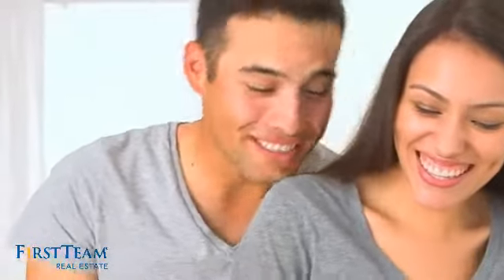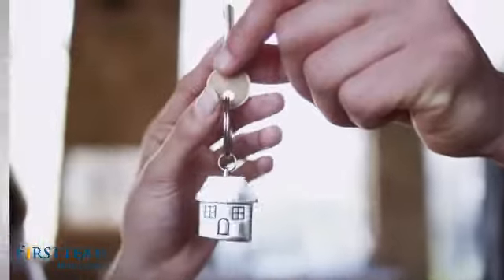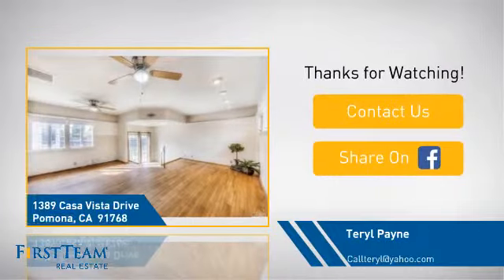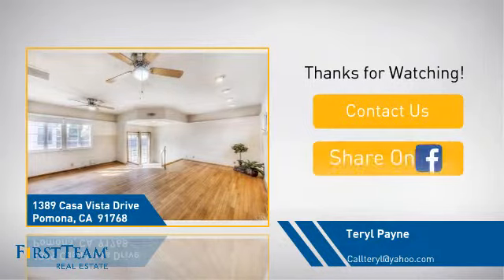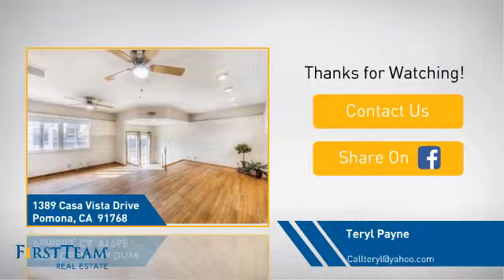All these great features add up to a property that might be not just your next house, but your next home. On behalf of this video's sponsor, thanks for watching. If you're interested in learning more, click on screen to contact us for more information, or share this property with your friends. We look forward to hearing from you. We'll see you next time.